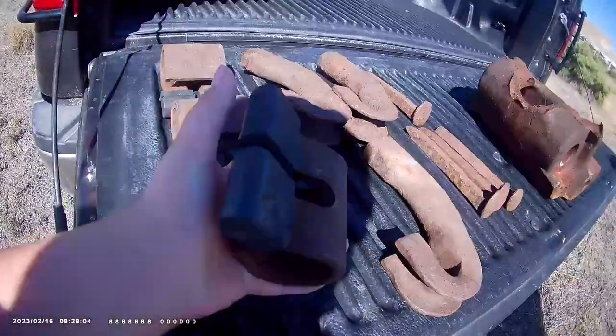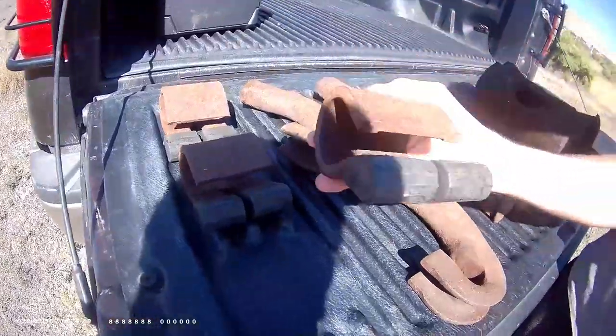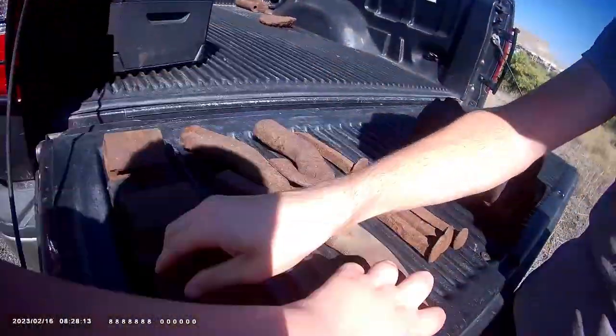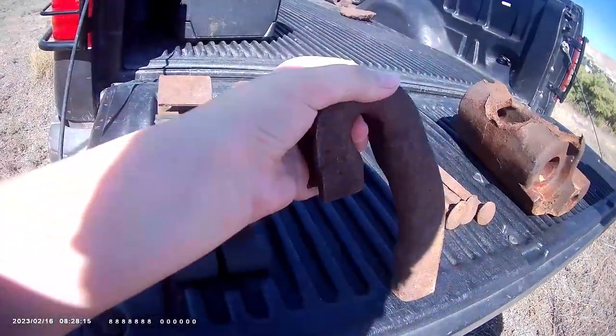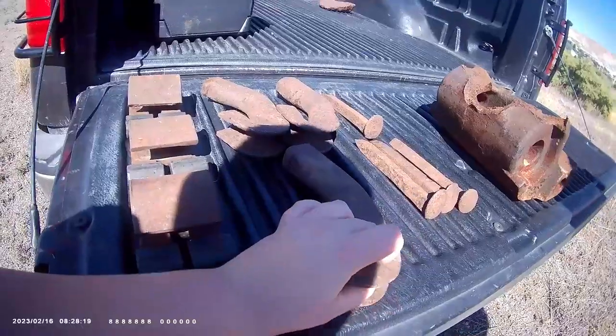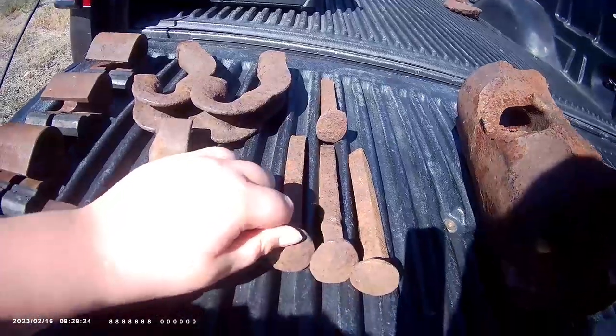So these — do you want to tell them what these are? These are the things that hold down the tracks. And then these, we actually don't have a clue on what these are — if y'all can let us know. Rail anchors! These we found a lot of, and we still have more in the bed.